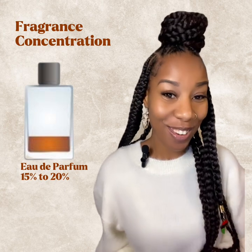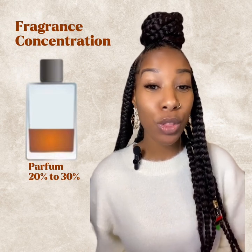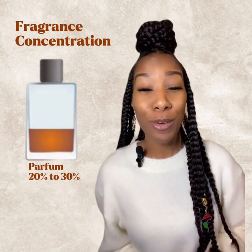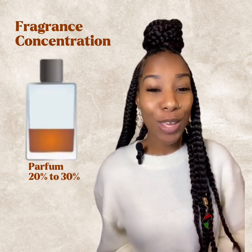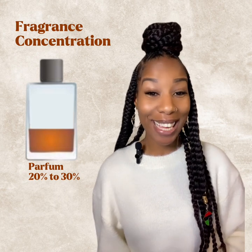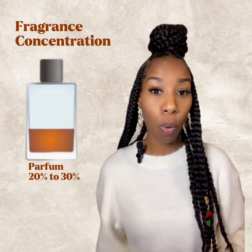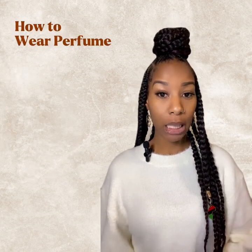The parfum is the real hitter. It has 20 to 30 percent — and some even have up to 40 percent — of fragrance essential and synthetic oils. This is going to pack a serious punch. You're going to be able to smell yourself for over 12 hours, especially from a quality brand. If you want something richer, complex, and long-lasting, the parfum is definitely the way to go. You honestly don't need to spray as much compared to the lighter concentrations.